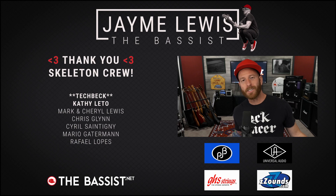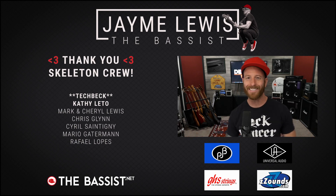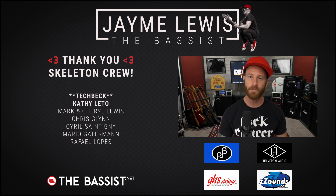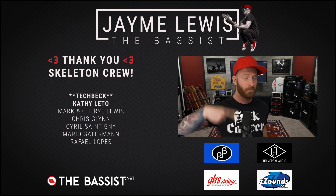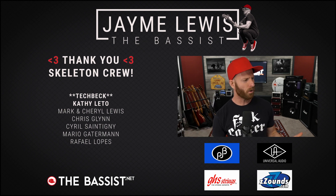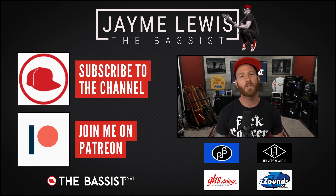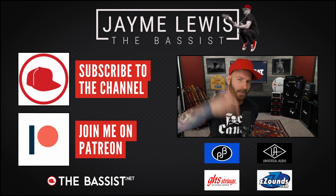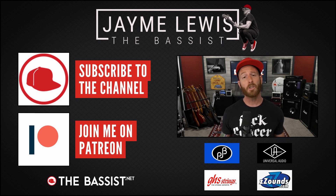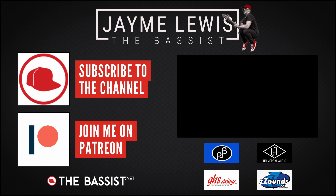So that's it for 2022. Thank you for tuning in this year — I appreciate you. We had a lot of fun, and a lot of cool things are coming in 2023, which you'll find out about in about a week or so. Stay tuned. Make sure you hit that subscribe button and turn on those notifications. And remember, links to all the gear I talked about today are in the description. Have a fantastic rest of your year, and we'll see you next time.